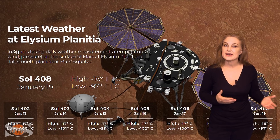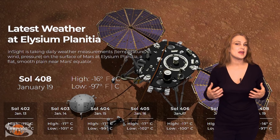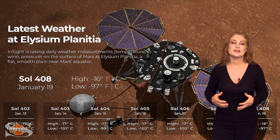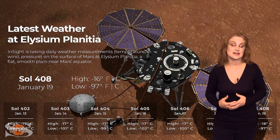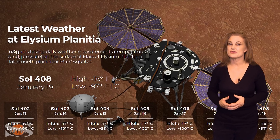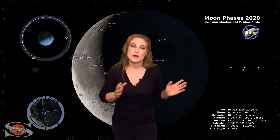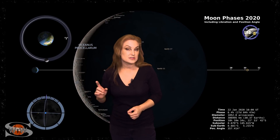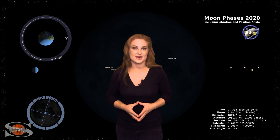Near the equator at Elysian Planitia, the InSight lander is enjoying a nice sunny day — currently a balmy minus 16 degrees Celsius with a low of minus 97, and winds out of the south-southeast at 20 meters per second. Switching to our moon, we are now passing through the third quarter phase on our way to a new moon on the 24th. Night sky watchers, now's a great time to catch those dim objects in the sky.